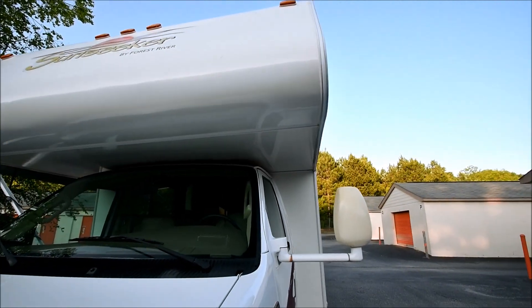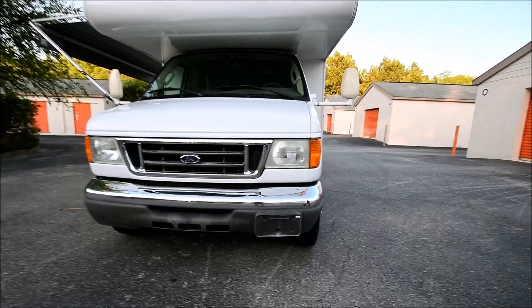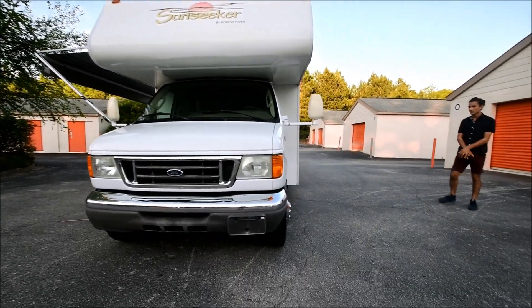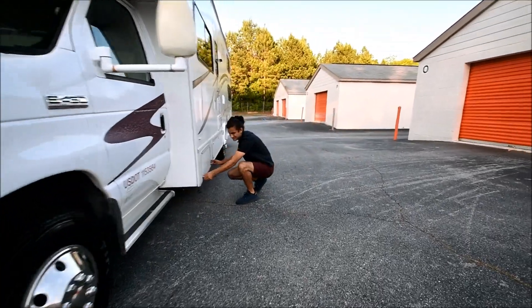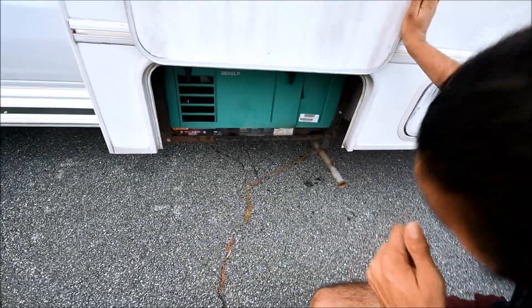No cracks or star chips. The front of the coach looks pretty nice — it hasn't been beat up by rocks. It's only got 9,000 miles, so really not much damage could have happened in its lifetime. Right here is our generator.